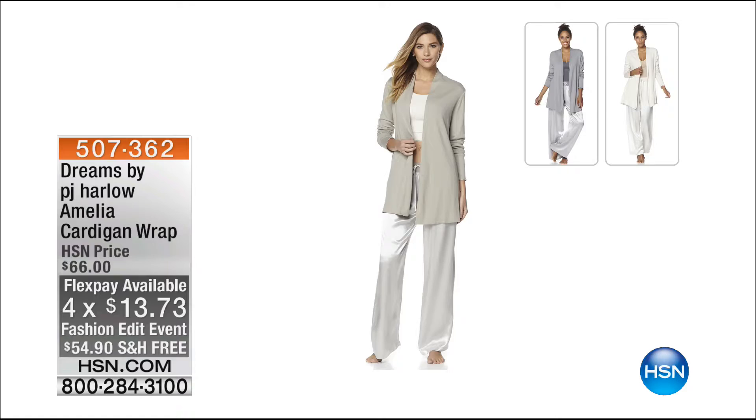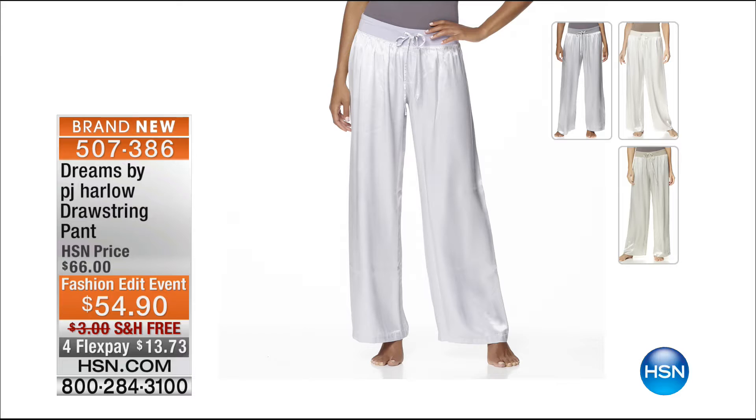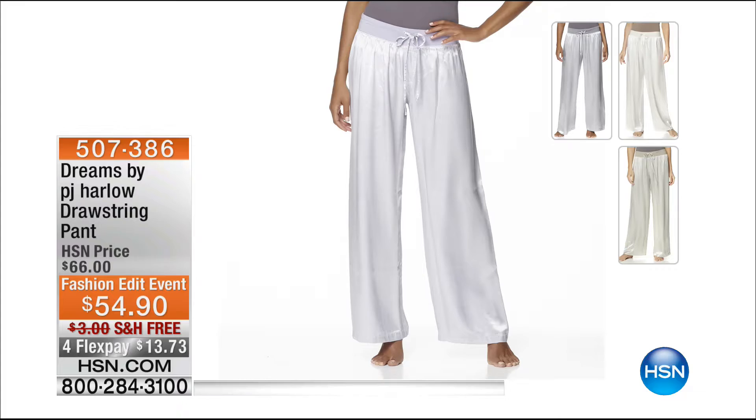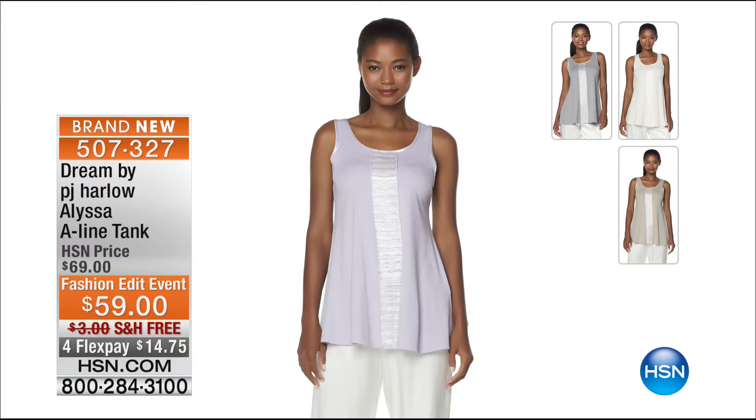Also remember the drawstring pant — that beautiful soft satiny fabric with a brushed feel on the inside, so you'll be super comfortable. $54.90, a pant you could wear as pajamas or get away with wearing out to dinner with a gorgeous sweater and heels — really functional. And the Alissa A-line tank with beautiful satin trim and supima cotton with micro modal — very soft and luxurious, it just floats on your body, giving you shape at the top and A-lining out. You can eat that late-night ice cream sundae and not worry about it!